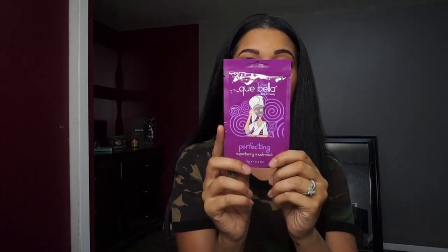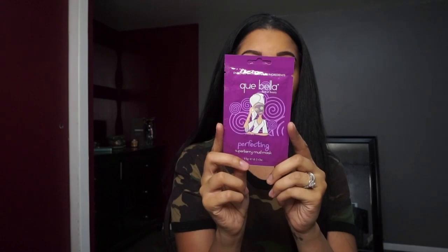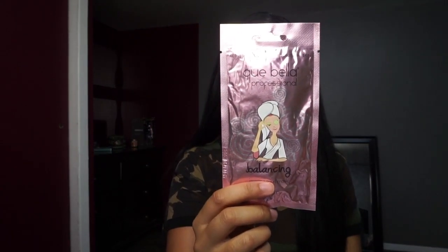Another good mask for problematic skin is their Super Berry Mud Mask. This is full of antioxidants and will also help clear your skin. These are all $1.99 to $2.49 — most of them are $1.99. And then there's their Jasmine Mud Mask, which really helps calm my skin down if I have redness, and it smells really good too.